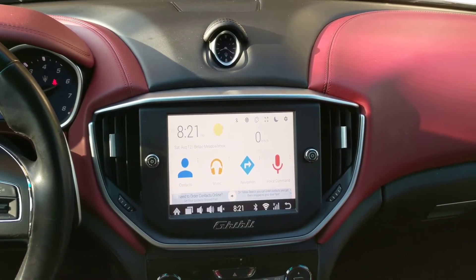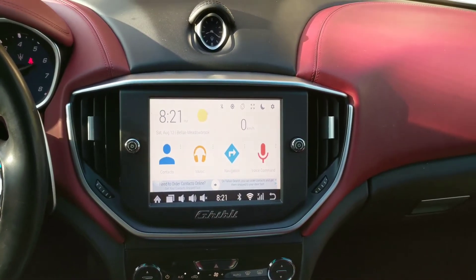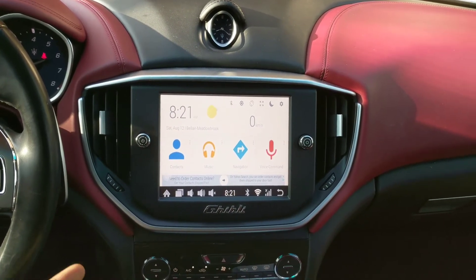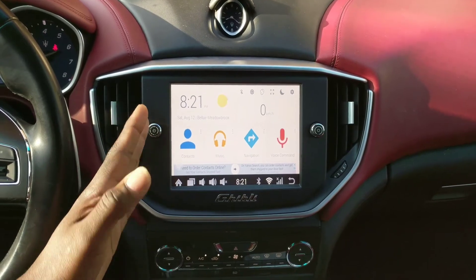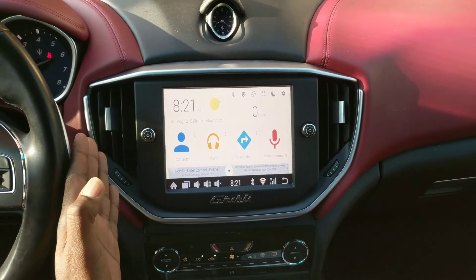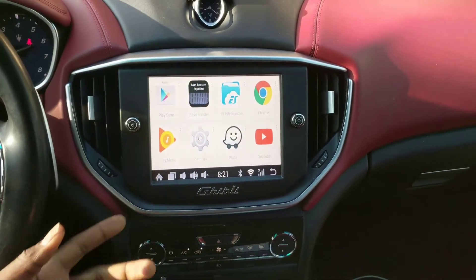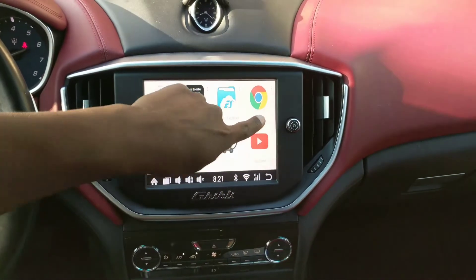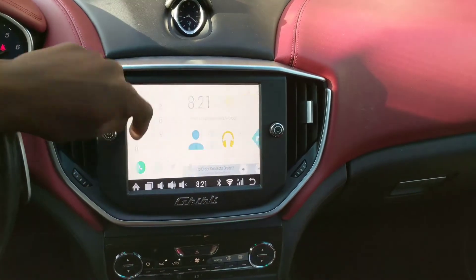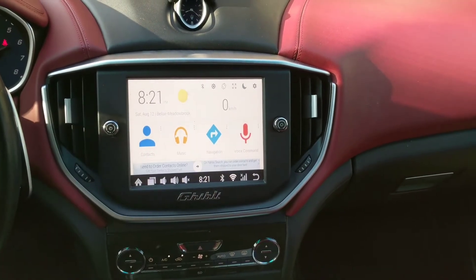Hello guys, this is the car tracker. Today I'm just here to show you a new car launcher — it's an Android application that you can upload into your Android system in your Maserati. It's pretty seamless, so you can easily browse important apps that you actually use every single day. You can make phone calls through here as well — find whoever you want, call them, and go from there.